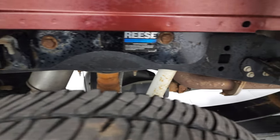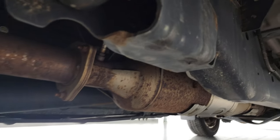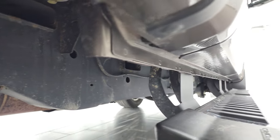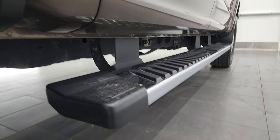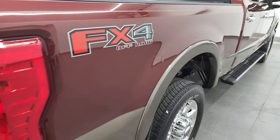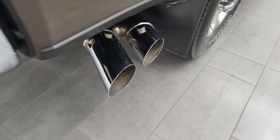Frame and underbody is in nice shape all the way underneath. It does have all the remaining factory exhaust — it hasn't been altered in any way, shape, or form. Being the first year of the aluminum body, the lower rockers and cab corners all look really good. It does come with the chrome step bars, and the passenger side box is in nice shape. You do get the chrome tipped exhaust as well — that looks really good.